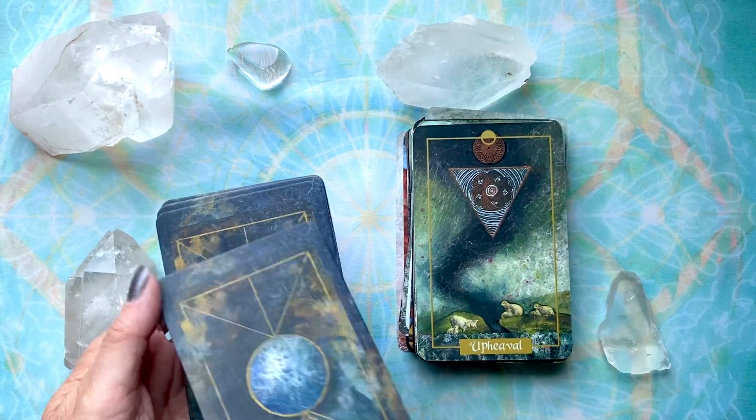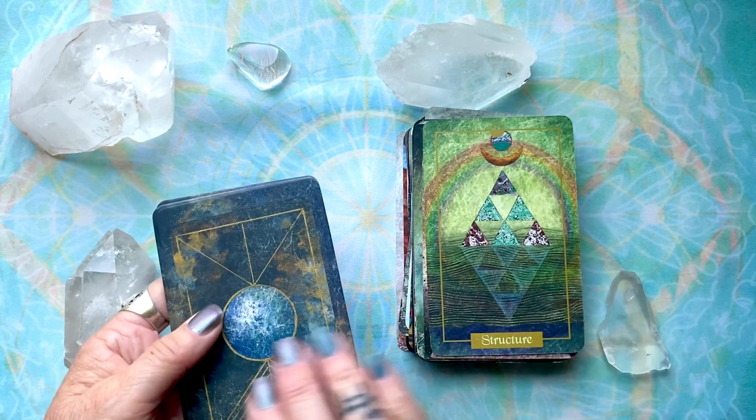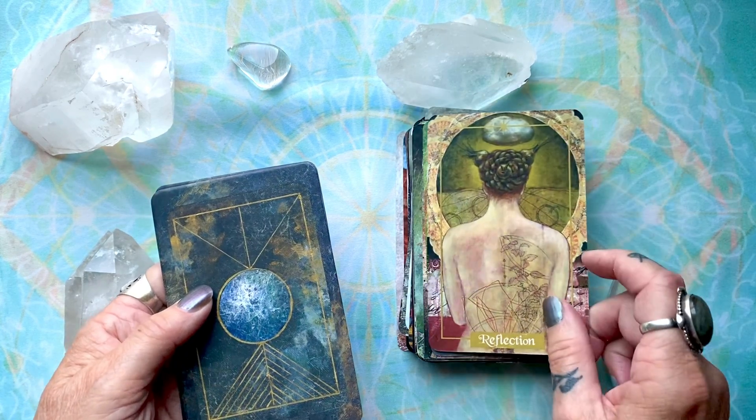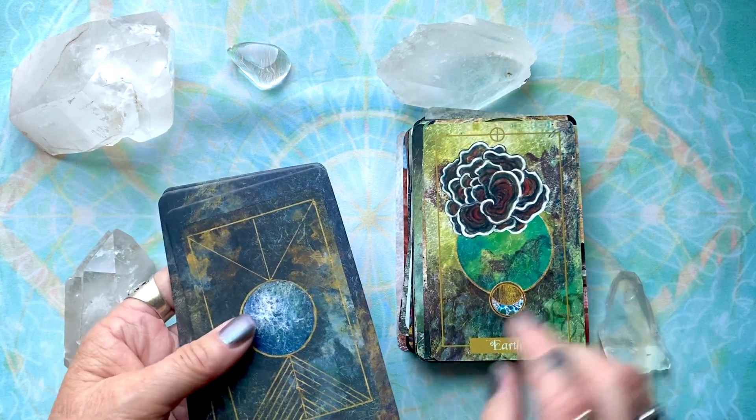Let's see. There's a feeling of strength, peaceful strength in these cards.